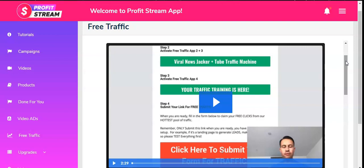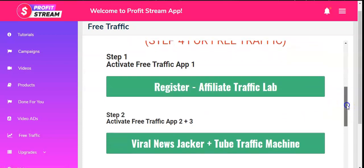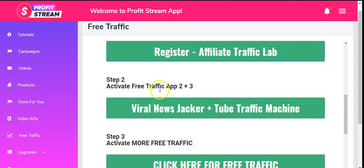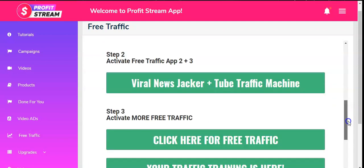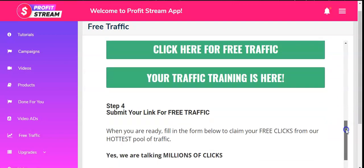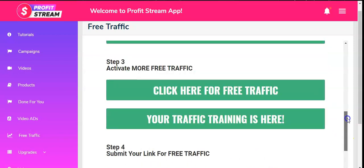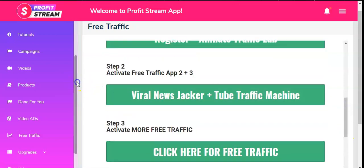The reason for the 15–30 day requirement is that people were joining, taking the free traffic benefit, and then asking for refunds. To prevent this, Glenn put in this regulation. Then there are steps to activate the free traffic app: Step 1 — register with Affiliate Traffic Lab; Step 2 — activate free traffic apps plus Viral News Jacket and Tube Traffic Machine; then fill in the form below to claim your free clicks from their hottest pool of traffic.